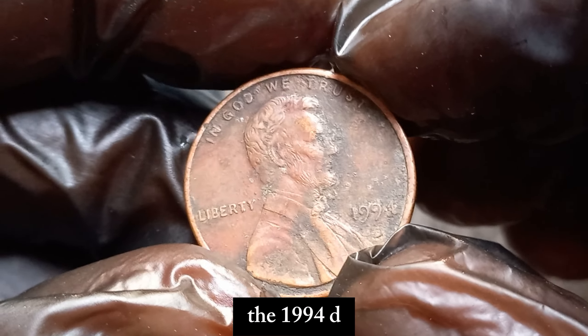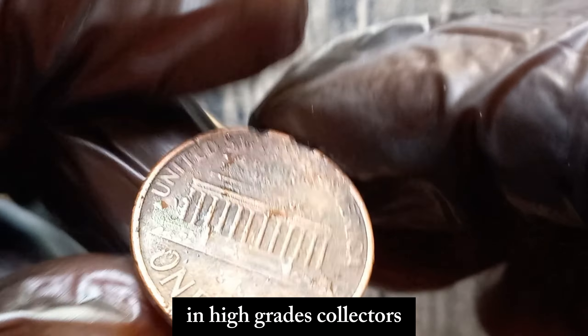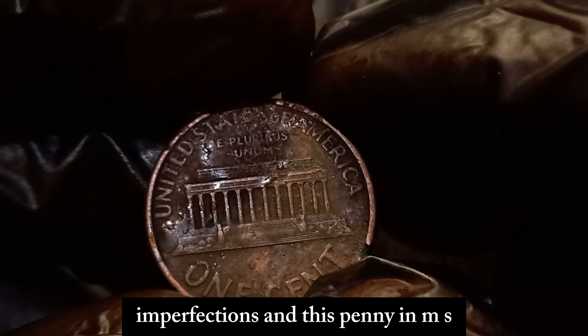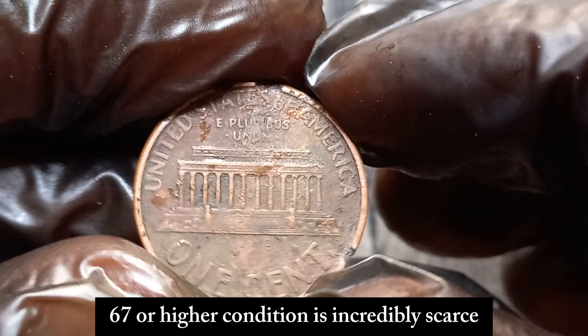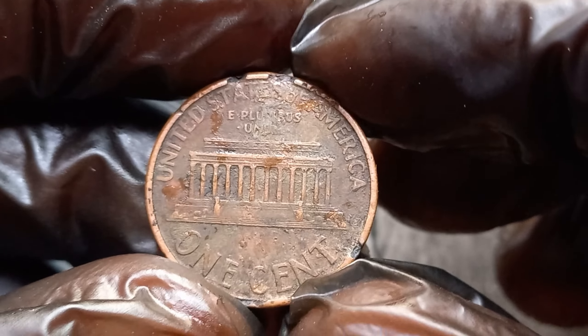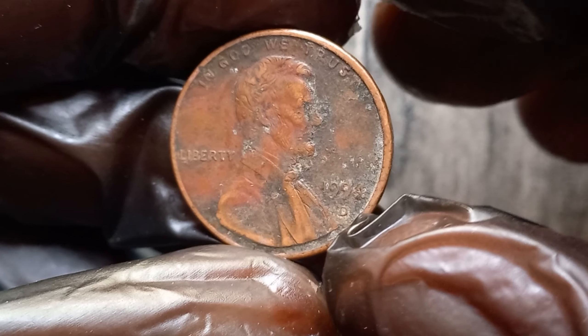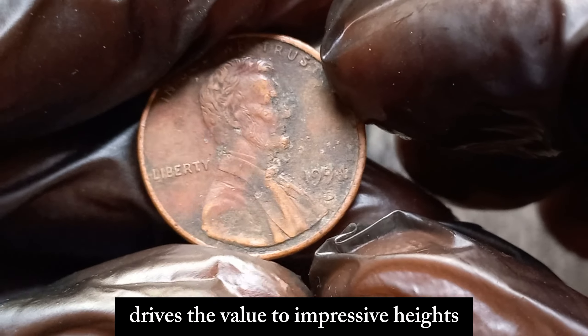The 1994 D Lincoln penny's value skyrockets due to its rarity in high grades. Collectors and investors are always on the lookout for coins with minimal imperfections, and this penny in MS67 or higher condition is incredibly scarce. Recent auction sales have seen these high-grade pennies fetching astonishing prices. The combination of rarity and demand drives the value to impressive heights.